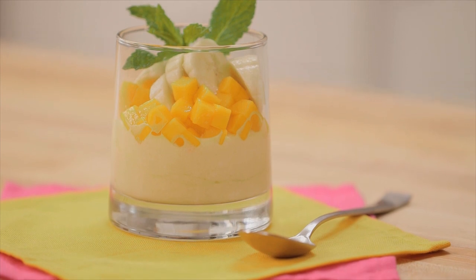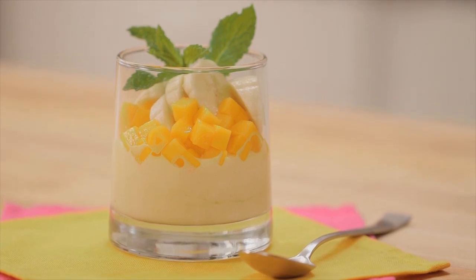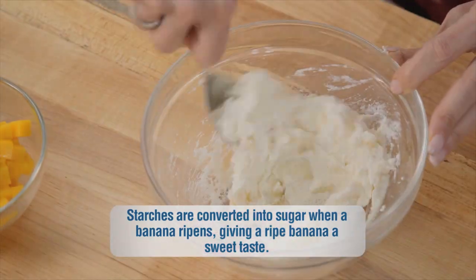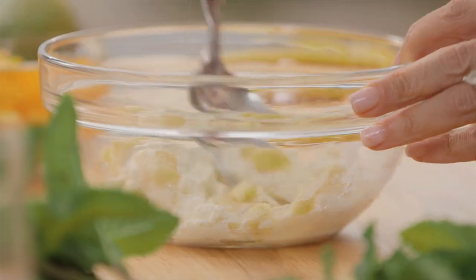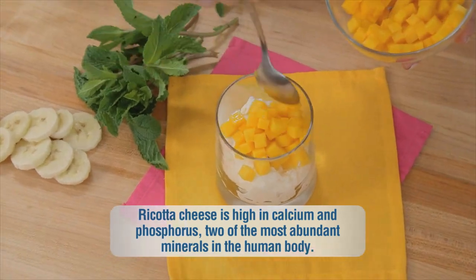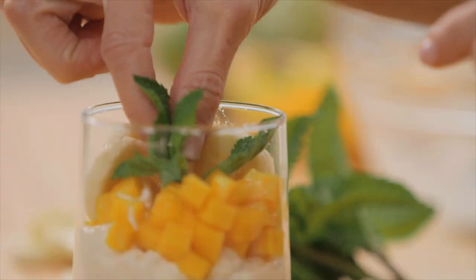And without further ado, the Sleepy Time Snack Award goes to a banana mango parfait. It's super easy to make — you just mix half of a ripe banana with a quarter cup of part-skim ricotta cheese, and then you're just gonna top it with some yummy diced mango and mint.